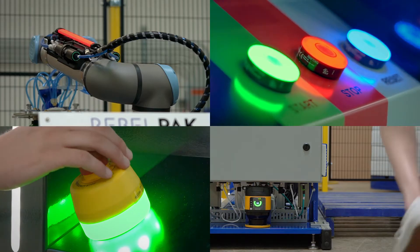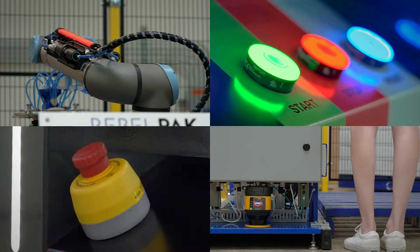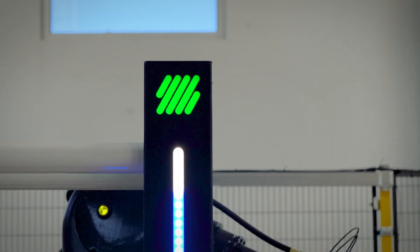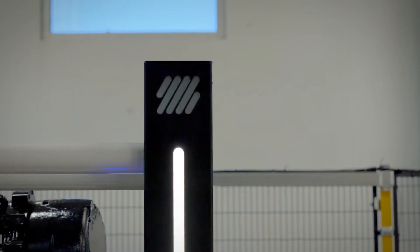They helped us implement the Banner Pro lights, touch buttons, e-stops, as well as safety scanners. They started to implement IO-Link to be able to utilize all of the animations and feature sets on the product line.